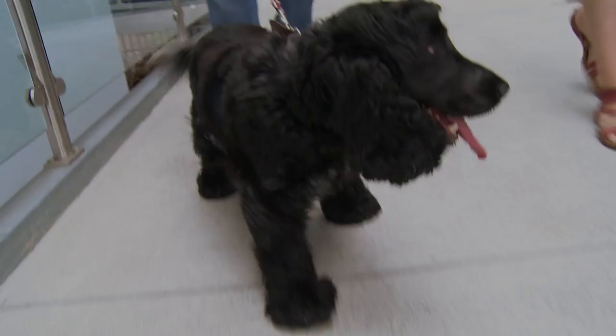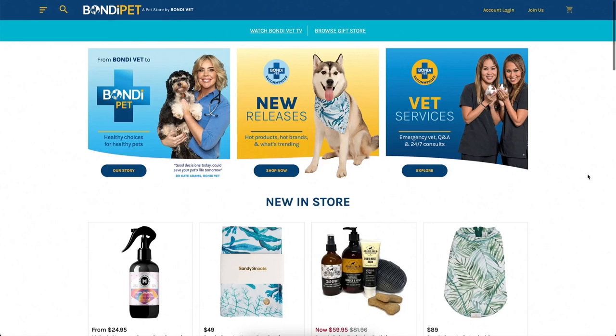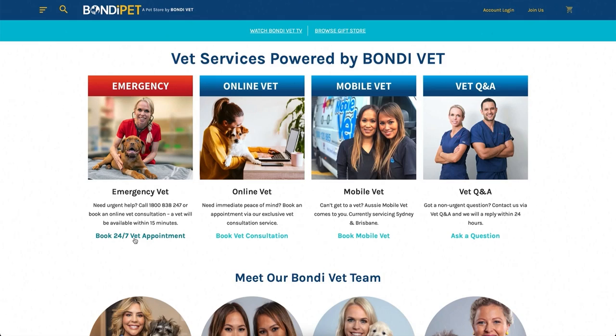I'm Dr Kate Adams and welcome to Bondi Pet, a new destination for pet health and wellbeing. Our site is filled with everything to fulfil your pet's needs so that you can make healthy choices for your pets.